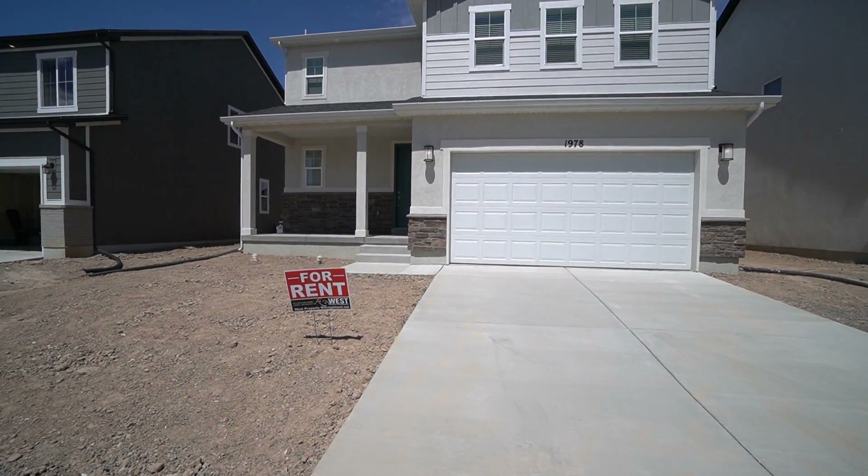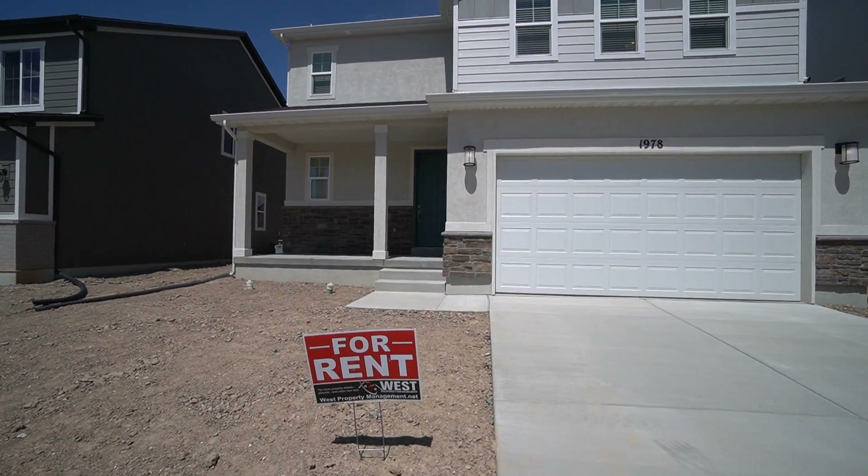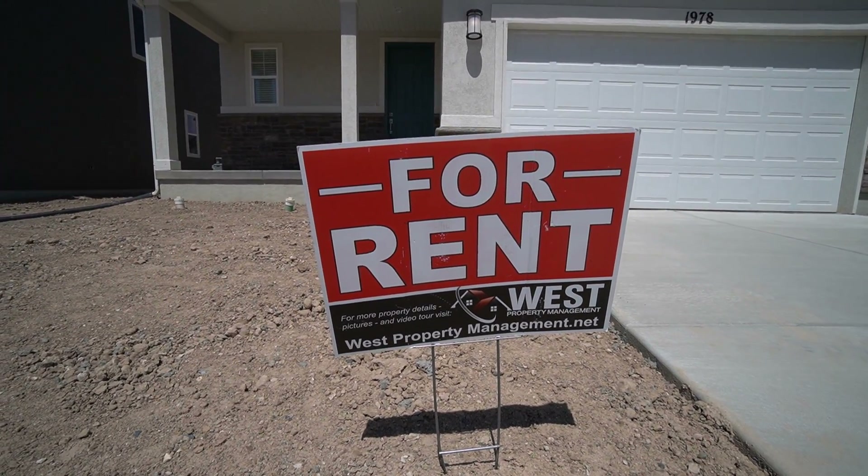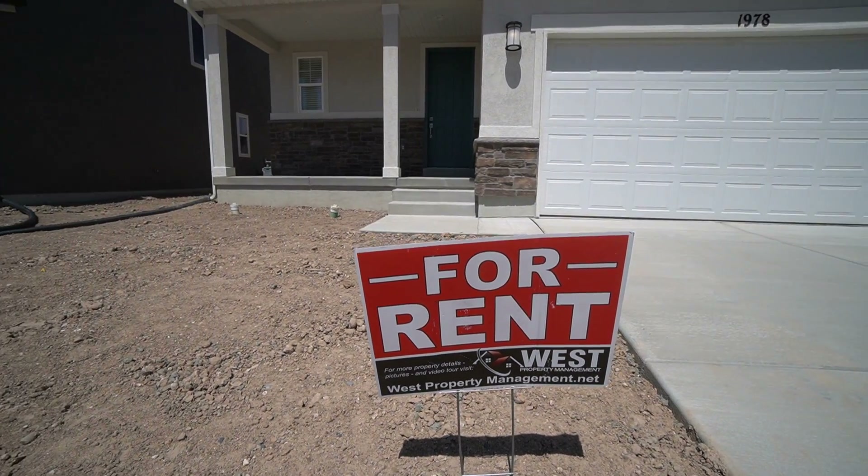Here we are with another video tour with West Property Management. If you like what you see, you can head into our website at westpropertymanagement.net and get started on an application.